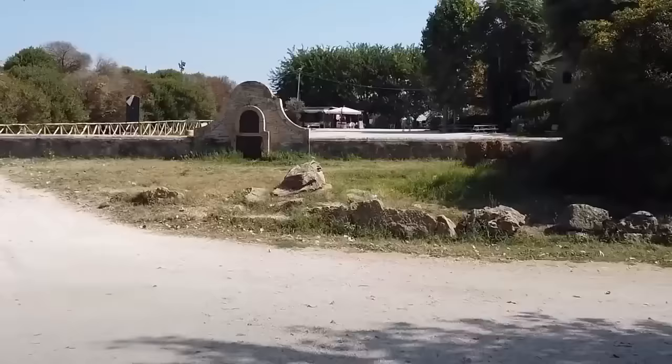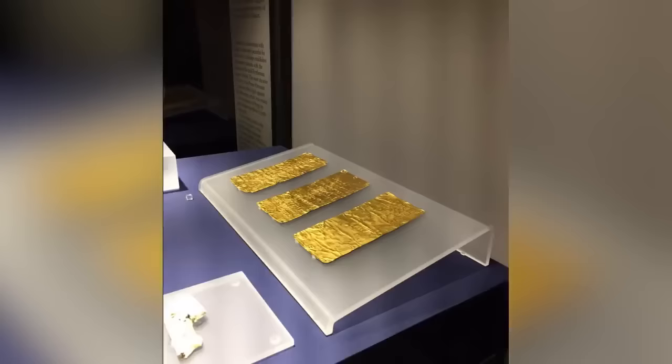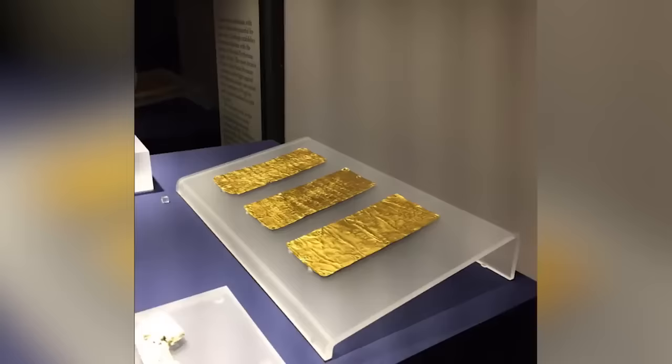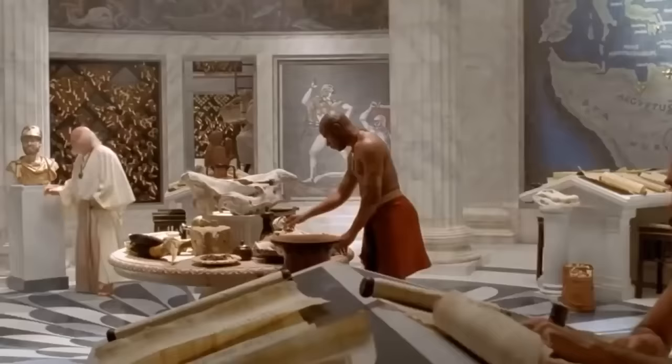Found in the ancient port of Pyrgi in southern Italy in 1964, the tablets are inscribed in both ancient Etruscan and Phoenician, and were written and bound together more than 2,500 years ago. The content of the documents isn't especially significant, consisting of little more than a dedication to the Phoenician goddess Ishtar by little-known king Thefari Velianus. But as a historical record, they represent the oldest known source of pre-Roman writing in Italy.